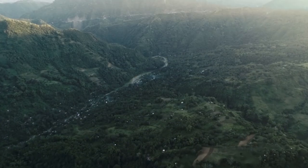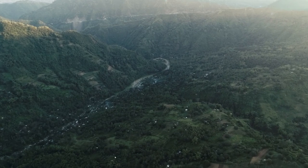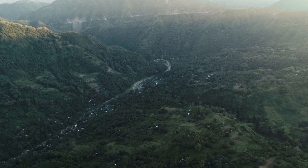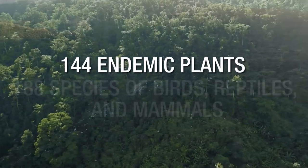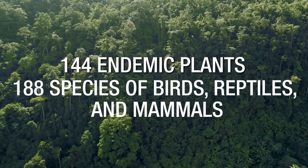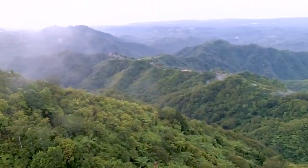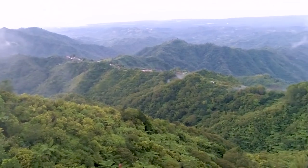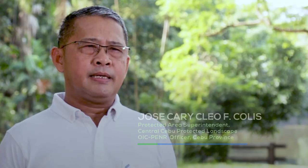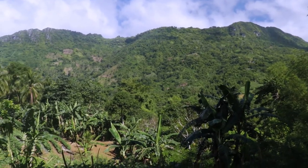Aside from being a major source of fresh water, Central Cebu Protected Landscape is a crucial habitat for 144 endemic plants and approximately 188 species of birds, reptiles, and mammals. CCPL is identified as a key biodiversity area number 149.